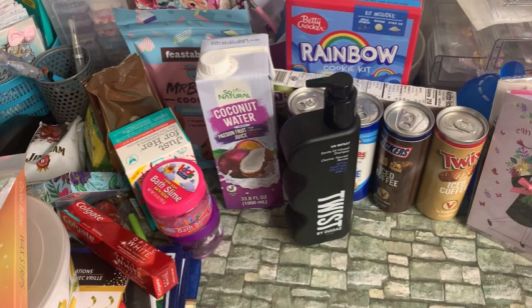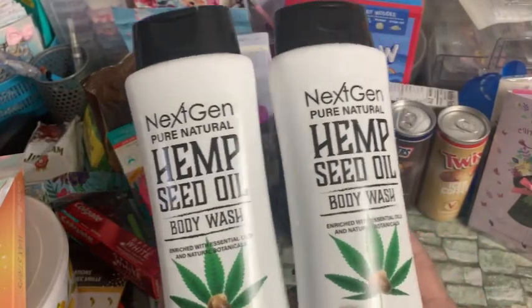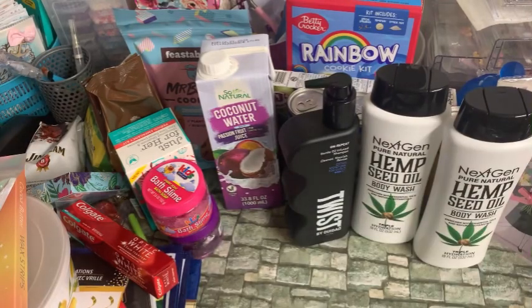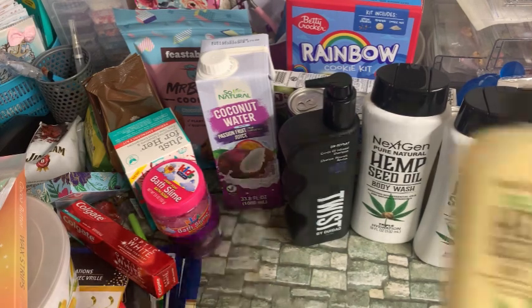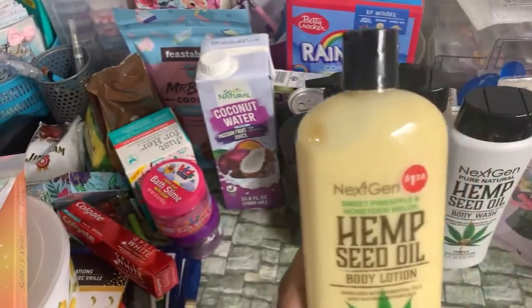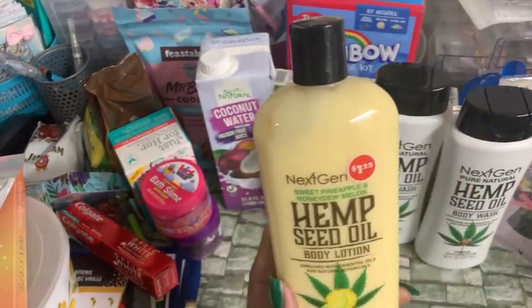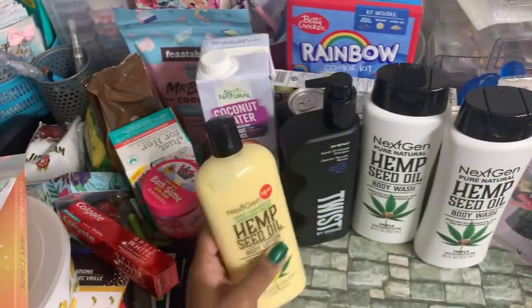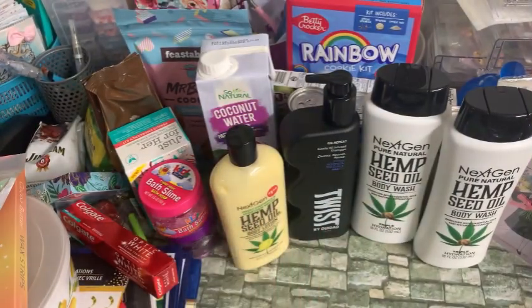I did find the Hemp Seed Body Wash by Next Gen Pure Natural — I picked up two of those. I figured those would be great in the Father's Day baskets. And I also found, only found one, of the body lotion — it is Hemp Seed Oil Body Lotion Sweet Pineapple and Honeydew Melon, which has the $1.25 price on the label. The only thing about these is I have to cover the price up when I use items like this in my gift baskets. But I can put a little sticker that goes along with the theme or color.